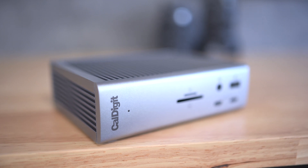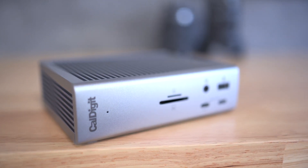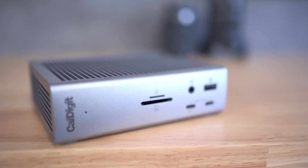Probably the only thing that's missing is an HDMI port, but that's not really an issue at all, since you can simply use a USB-C or DisplayPort to HDMI adapter to save the day.